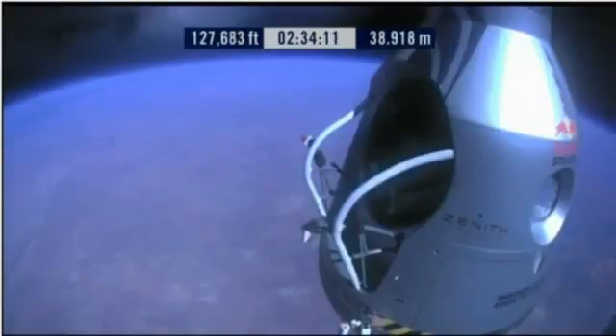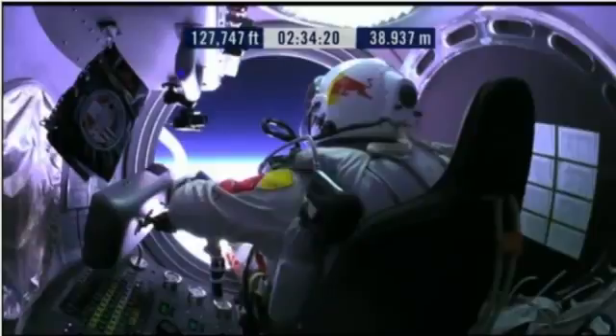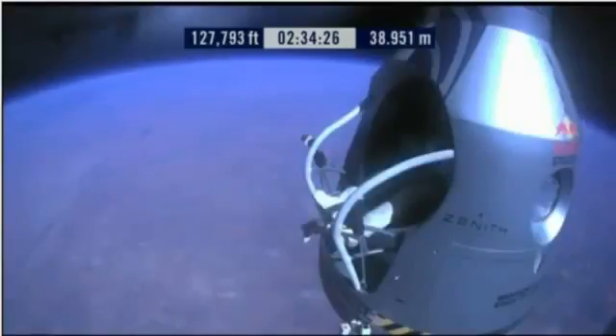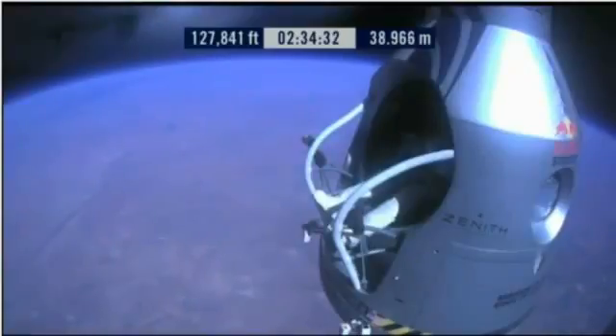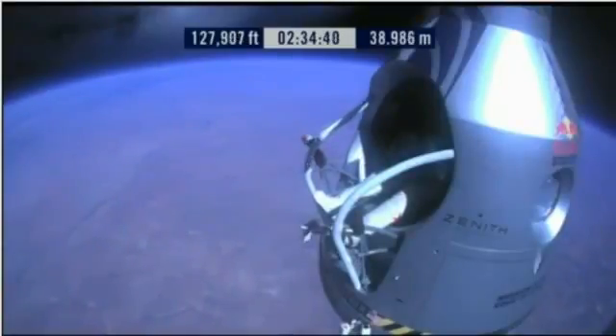Item 28: slide the seat forward. Item 29: release the seat belt. Atta boy, that's good. Okay, slide forward into the rest position.